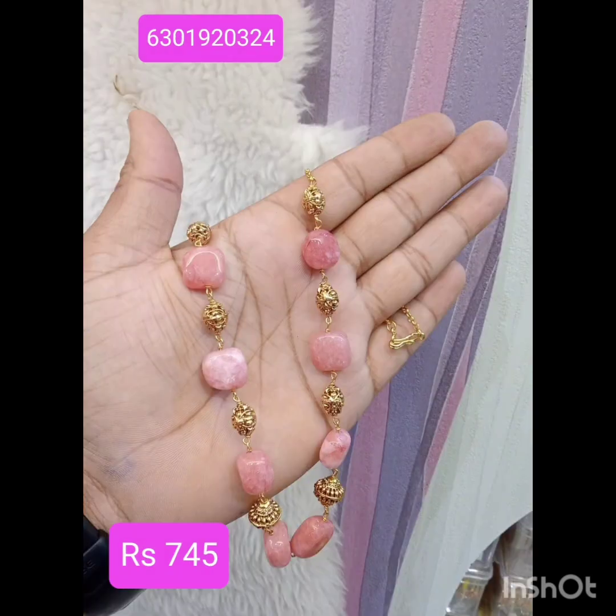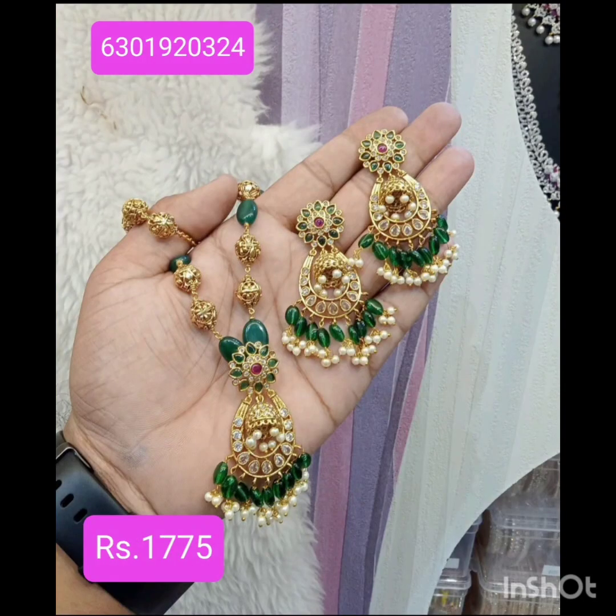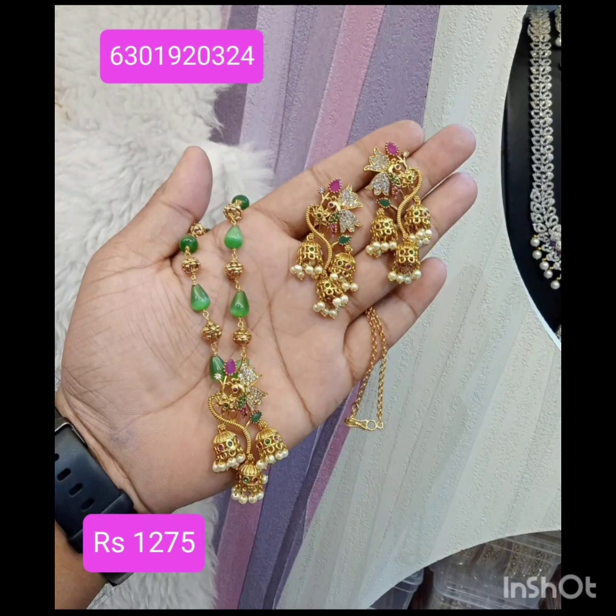If you want to place an order for this item, please do so. There are a lot of chains and beads. This is the latest collection.